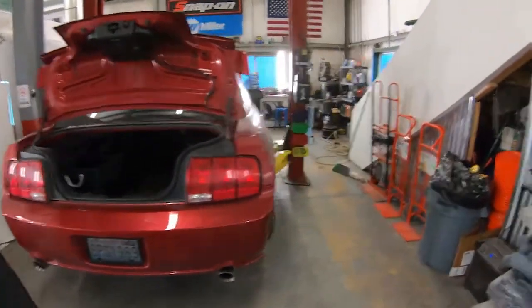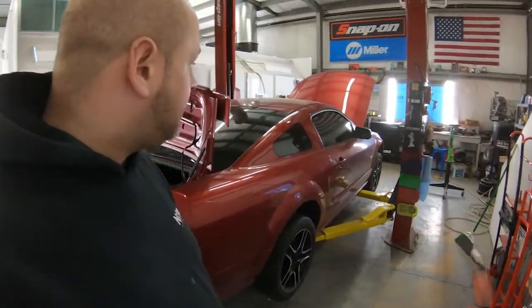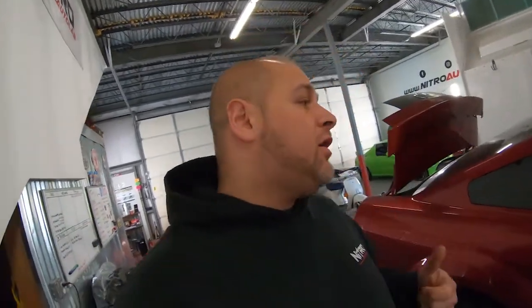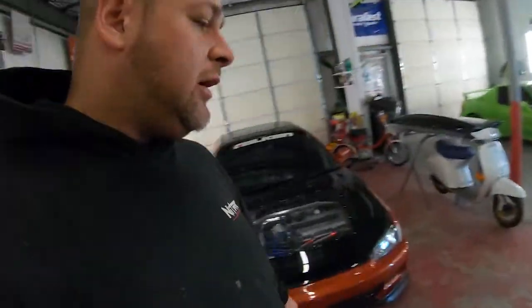Finally, the Mustang is pretty much done. We're just waiting for one last little thing, then we'll get it down off the rack, take it outside, give it a test drive, and as long as everything checks out good, we'll give the customer a buzz and let them know his car is ready. Time to get this thing out of the shop.